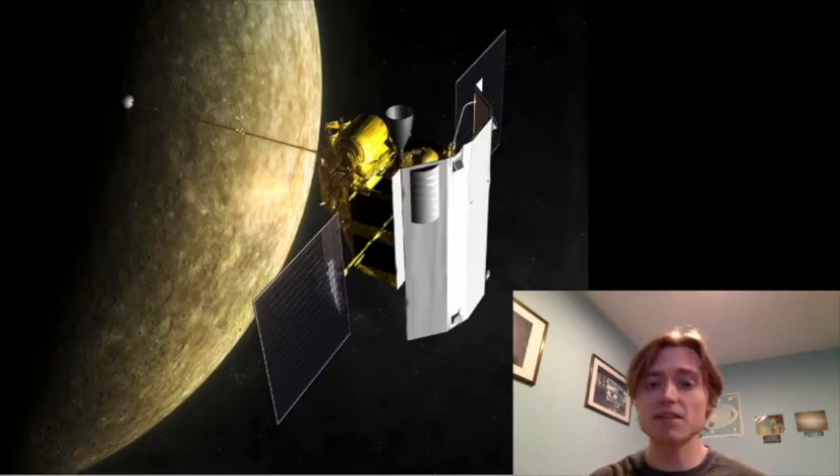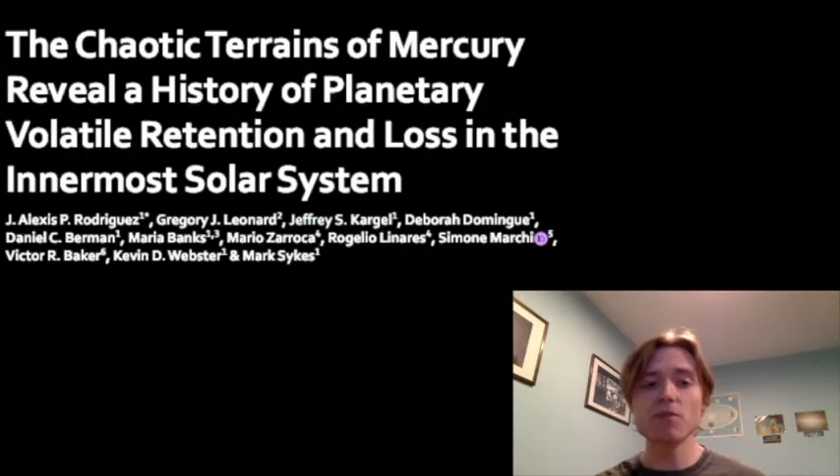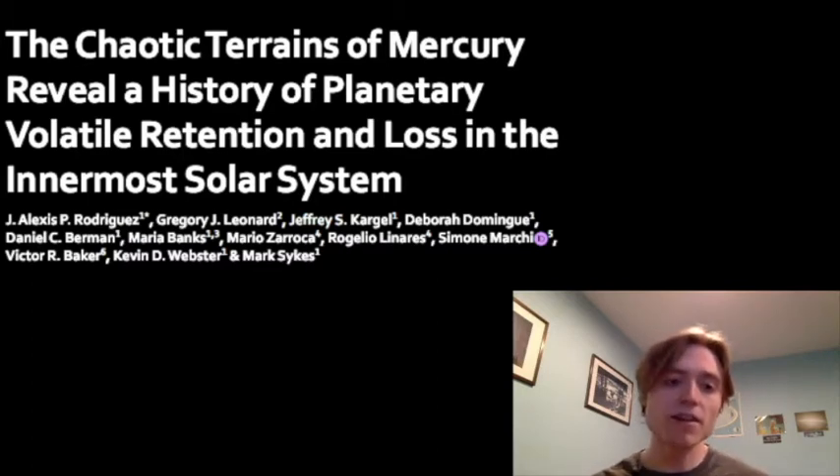Let's for a moment look at Mercury as the world it is. All of the data in this video comes from the Messenger spacecraft, which visited Mercury in 2011, and everything we're talking about comes from this paper here. From the lead author Alexis Rodriguez, it talks about the geological history of Mercury in a particular region — a very strange and chaotic region on Mercury's surface.